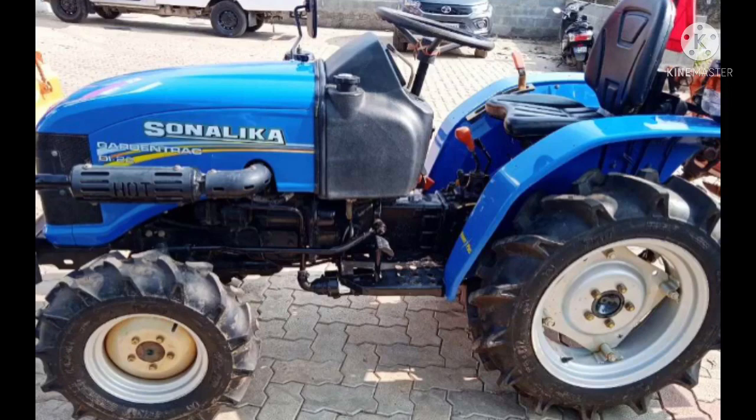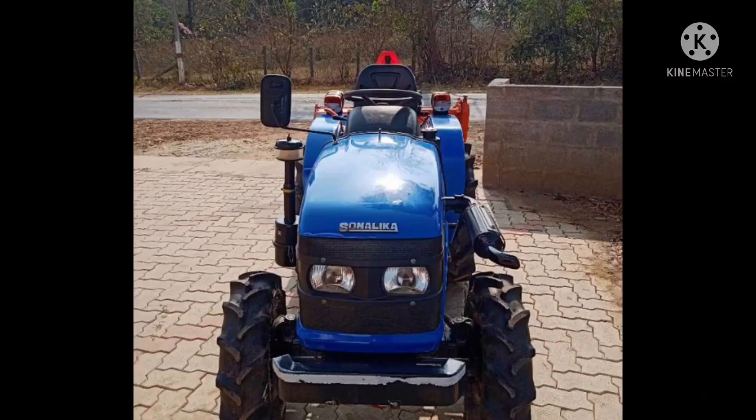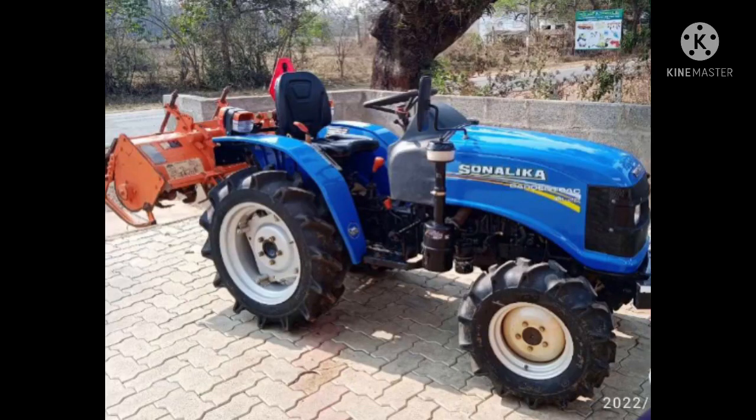This model is a 2021 model. It is a 729 model. It is in excellent and good condition. It has been used for 200 hours.